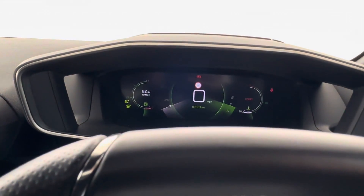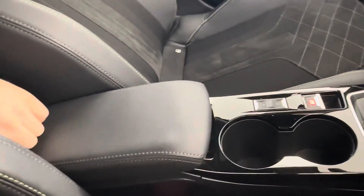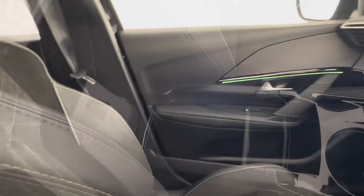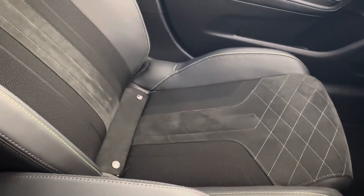The drive modes available are Sport, Normal, and Eco. There's also a leather armrest which is movable, with storage inside — a great feature for a capable family car. The front passenger seat also has ISOFIX.